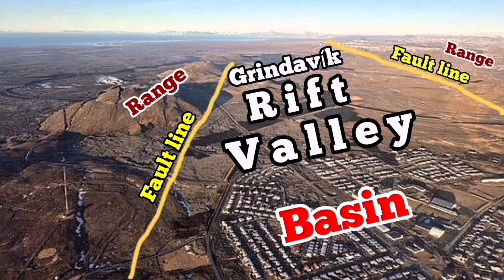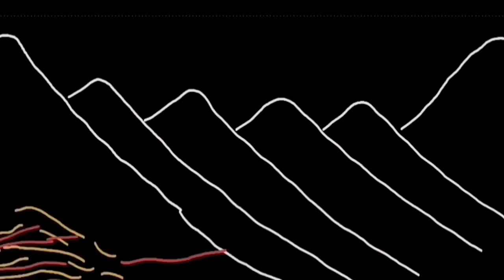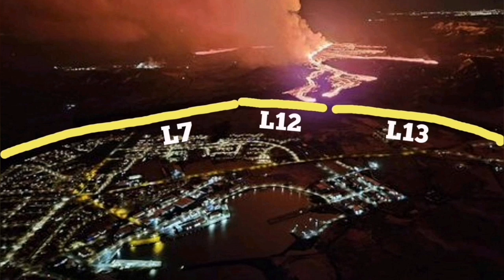This is the Grindelwek Rift Valley, en echelon with the other volcanic system that we see there. These are the different rifts you can see here, and this creates volcanism of this type.